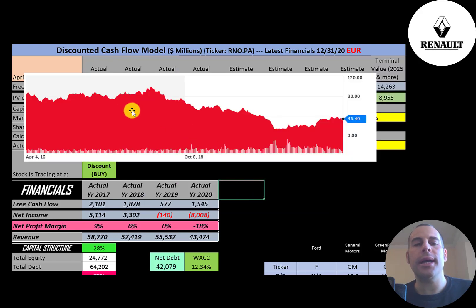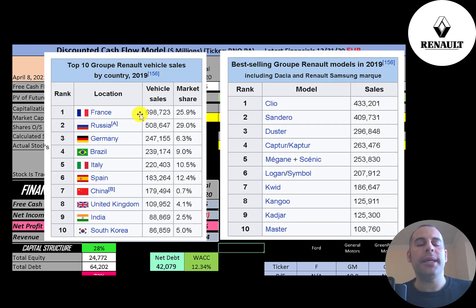The stock price has really struggled over the years — it was around 100 euros at one point but has been coming down ever since. It looks like it hit a low point around March but has come up since then, still trading at a major discount relative to its all-time highs. The company sells 700,000 vehicles in France and half a million in Russia, then in Germany, Brazil, Italy, Spain, China, the UK, India, and South Korea. Notably, the United States is not on this list. Although Renault has an investment in Nissan, there are no Renault-branded cars sold in the United States — they used to sell there but stopped due to difficulties.